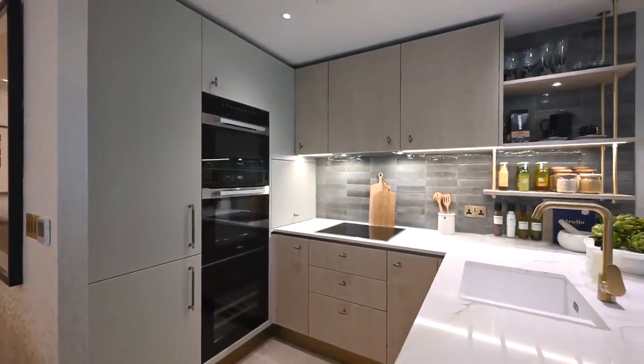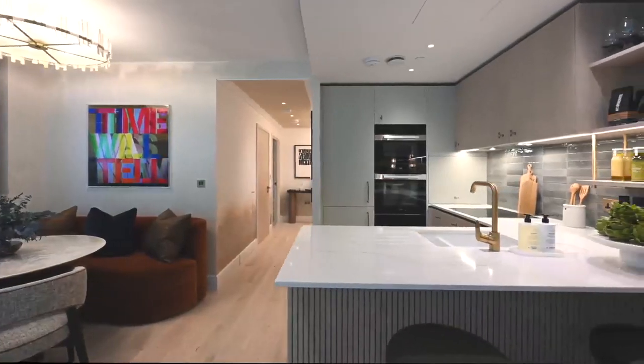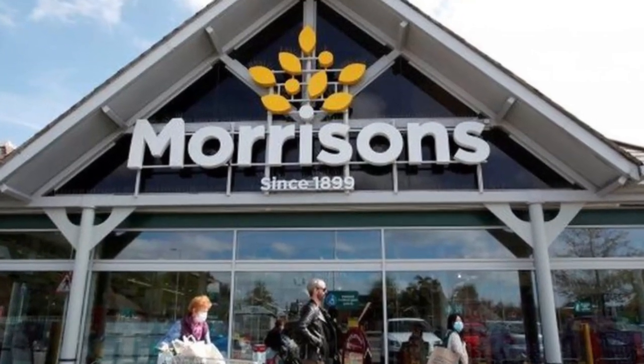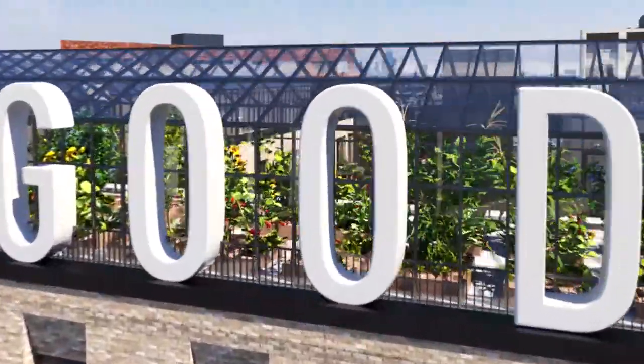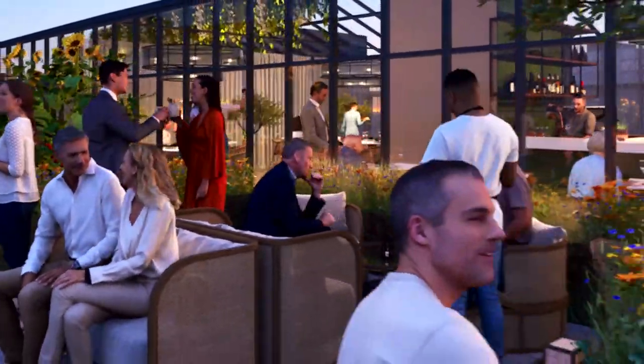Exciting amenities await: Candon Goods Yard is not just about residential units — it's about creating a holistic living experience. Morrison's Supermarket ensures residents have easy access to daily essentials. The rooftop farm-to-fork restaurants and a diverse range of commercial and affordable workspaces further add to the appeal of this development.